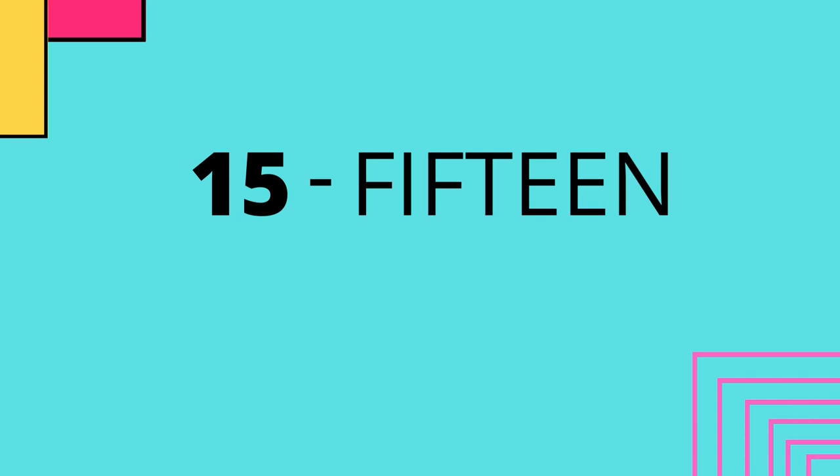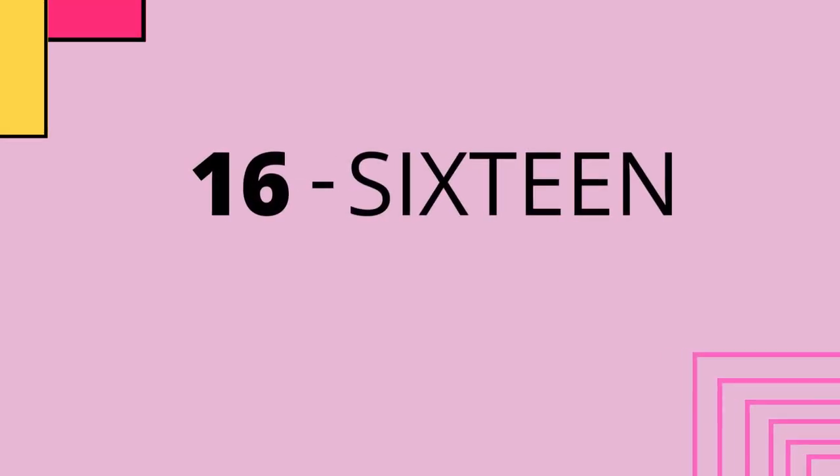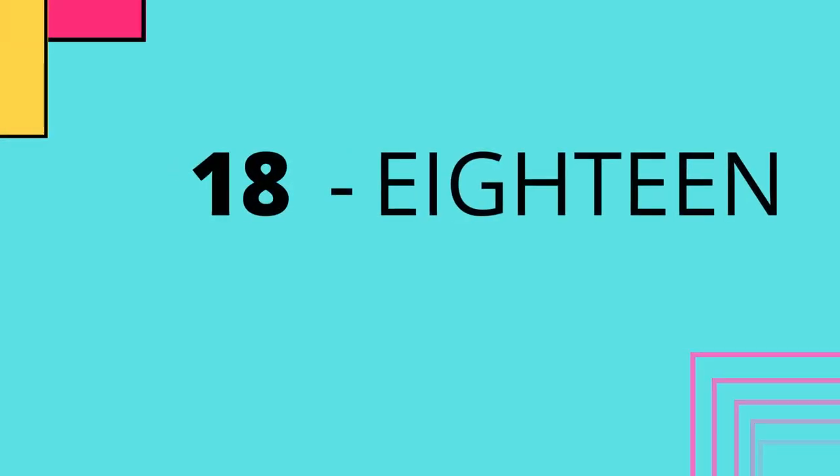15 - fifteen - 15. 16 - sixteen - 16. 17 - seventeen - 17. 18 - eighteen - 18.